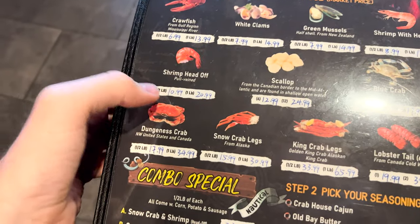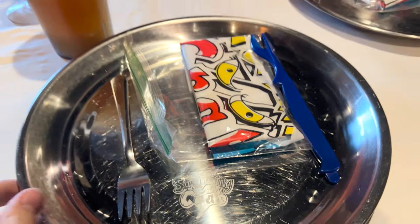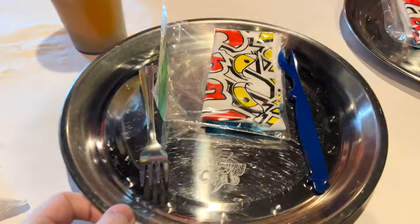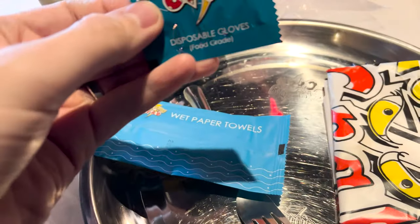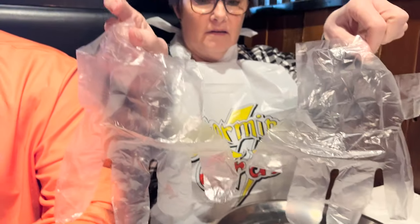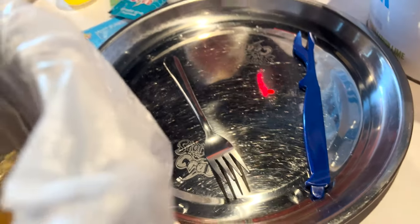We're going to share the half pound shrimp and the half pound scallops. It comes with potato. They gave us some plates for when the seafood comes out — Storming Crab plates. Inside our survival seafood kit, it's got wet paper towels and it's all branded — this is really cool — disposable gloves and a bib. They give you this big huge bucket and all your stuff's in there. You dump it on the plate and then all your scraps you put back in the bucket. That's why they give you gloves and everything.